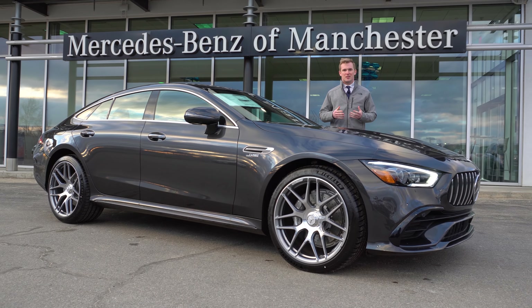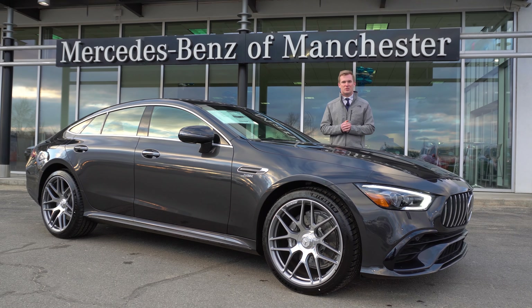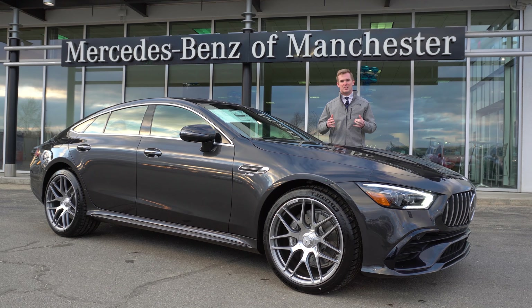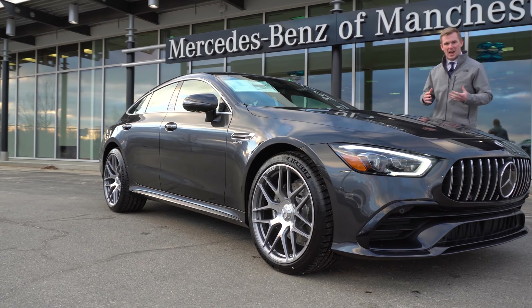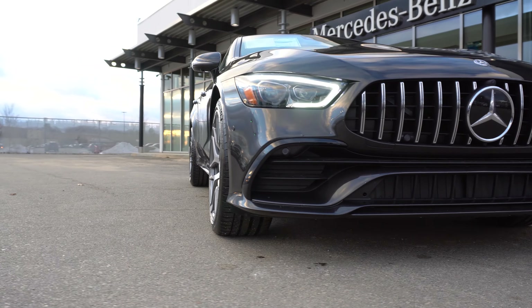Good afternoon. My name is Austin. I'm a salesman here at Mercedes-Benz of Manchester and today I'm very excited to be standing here to show you the brand new 2020 AMG GT 53 four-door.